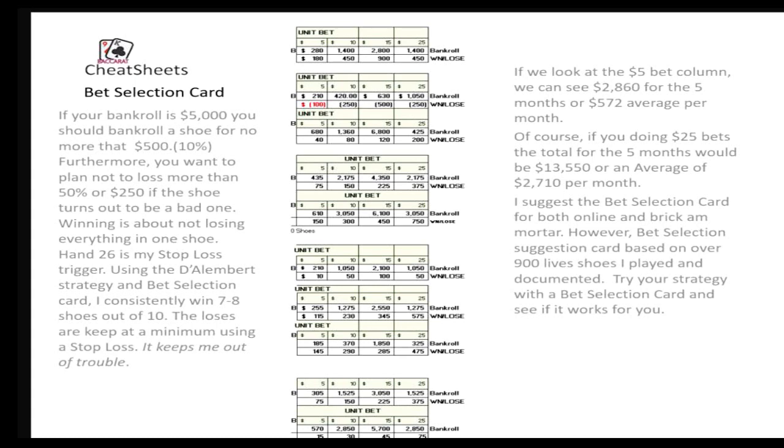You can see here, if we look at the columns, we've got a $5 column, a $10 column, $15 column, and a $25 column, just to show you what the profits would be if you were betting that particular category. It's pretty substantial in my opinion. With $5 bets, it averaged out to a little over $500 a month. If you're betting $25 bets, which most casinos today require, you'd be up to about $2,700 a month, which in my opinion is pretty good. Being retired, that's like having a second Social Security check.